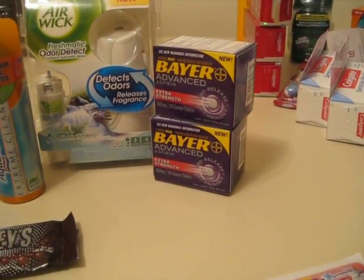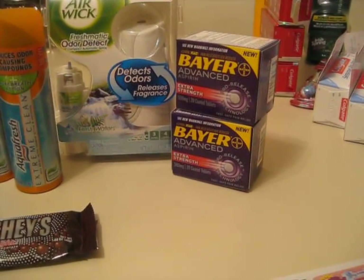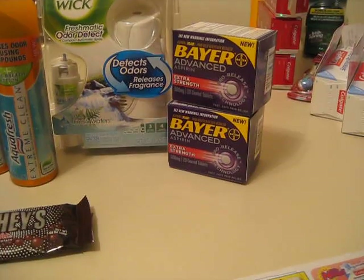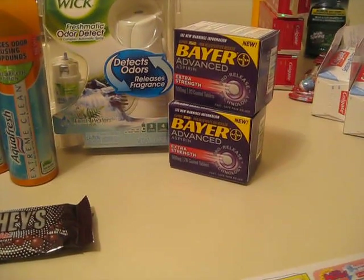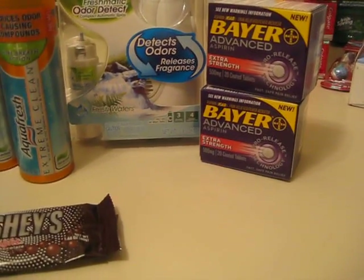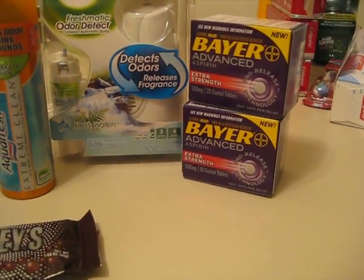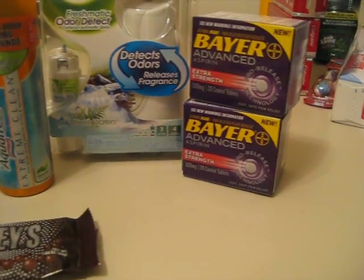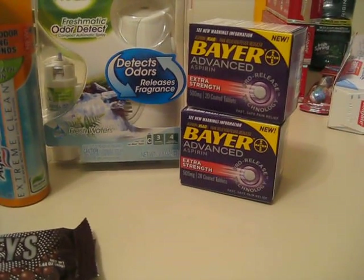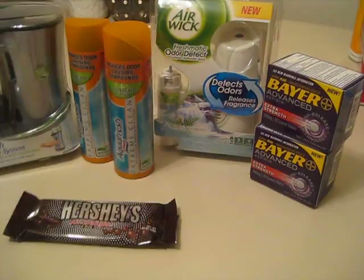I might have also had a $1 video value coupon — I'm not sure — so they might have been close to free either way. It wasn't a bad deal, otherwise I wouldn't have done it. I got a ton of those $1.50 off coupons; I'm sure everyone's seen them — they're at a few stores over in the Bayer section.